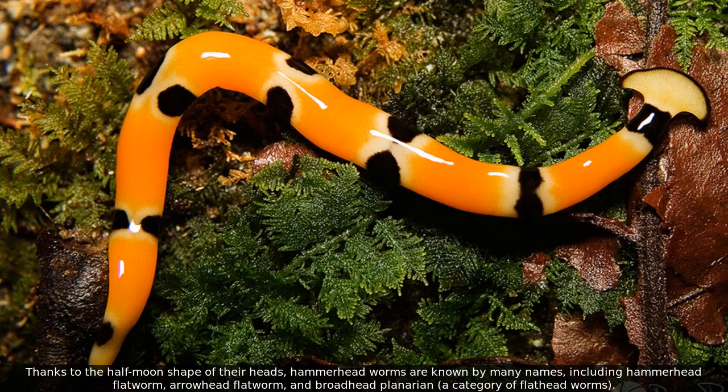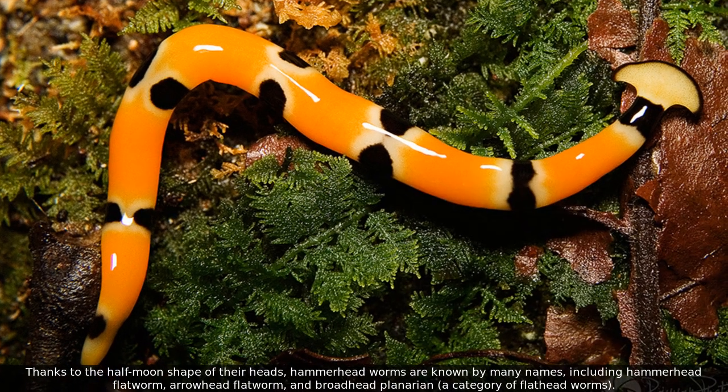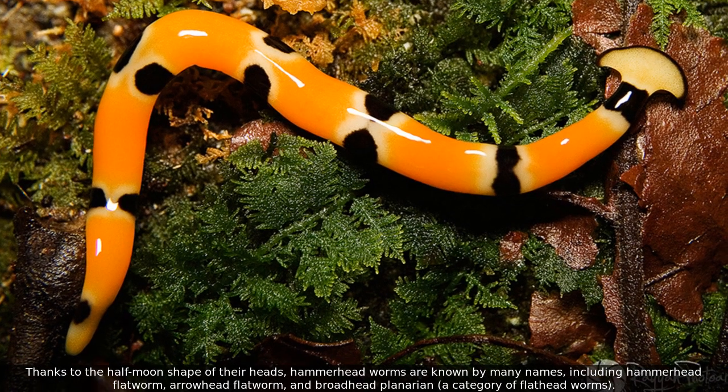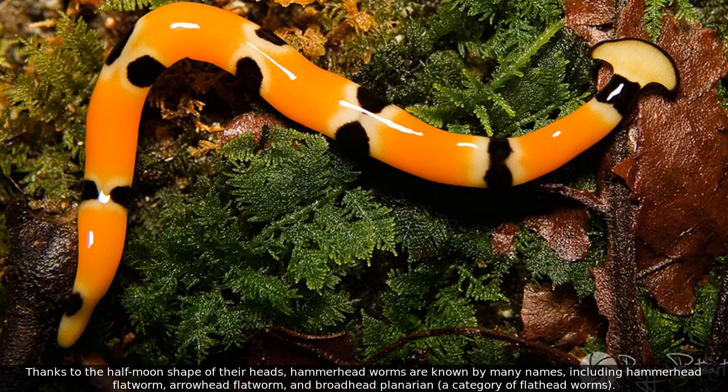Thanks to the half-moon shape of their heads, hammerhead worms are known by many names, including hammerhead flatworm, arrowhead flatworm, and broadhead planarian, a category of flathead worms.